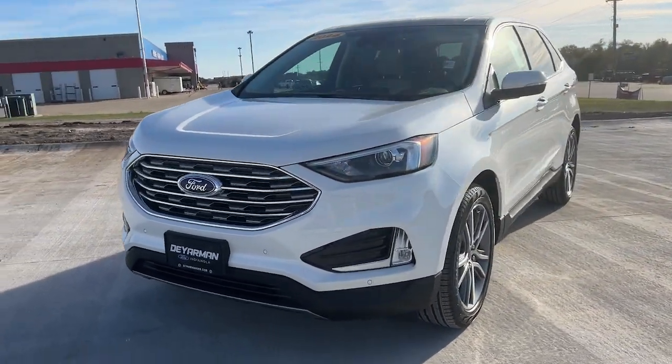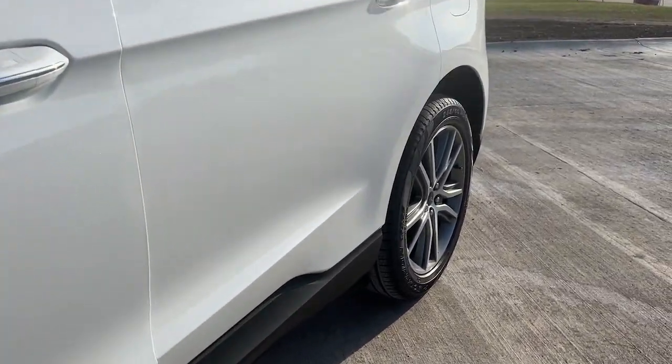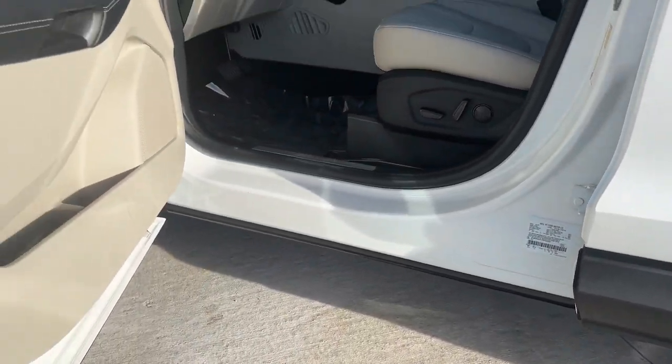Loaded with creature comforts, smart cargo solutions, advanced safety features, and a capability to handle any adventure, this agile SUV was designed around the demands of your active lifestyle.